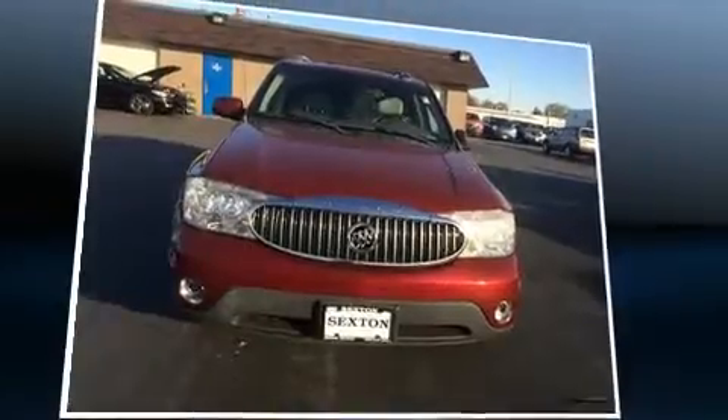Take command of the road in the 2006 Buick Rainier. It features an automatic transmission, all-wheel drive, and a refined six-cylinder engine.